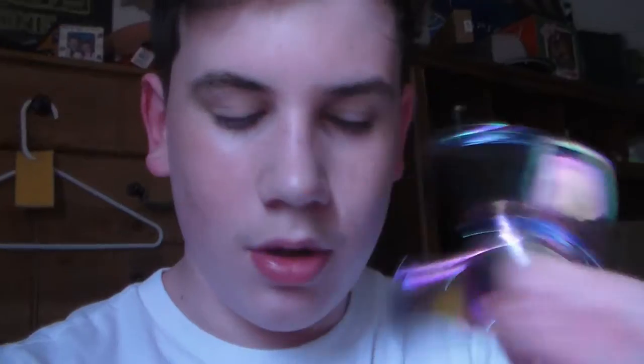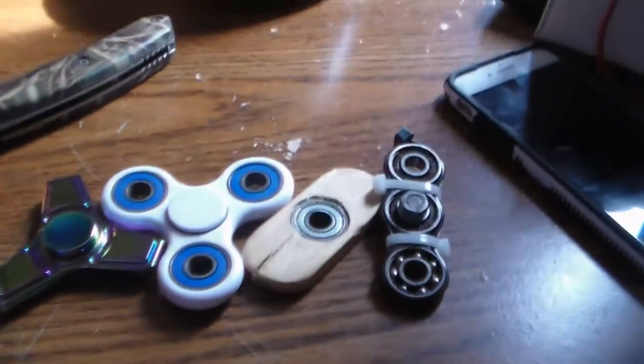The metal one is pretty cool. Look at that compared to this white one, which was the first one I've ever gotten. They're still pretty nice. And then I have two homemade ones right here — the zip-tied one and the wooden one. This is my little collection of fidget spinners. I take them to school so I can use them, because fidget spinners are made for reasons.